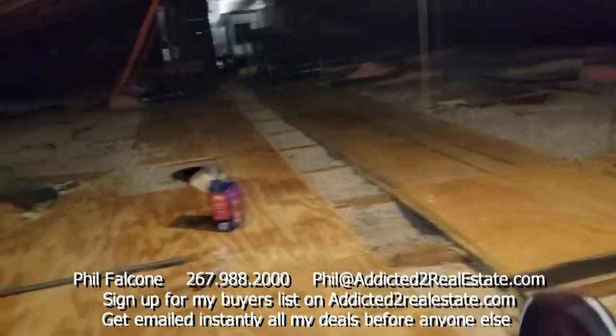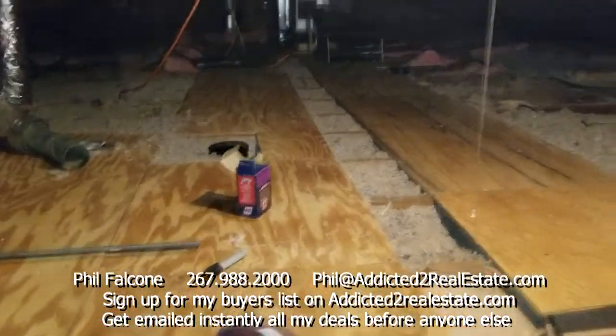Looks like we've got mineral wool insulation up here. The attic is partially floored so you can walk all the way down to the end.